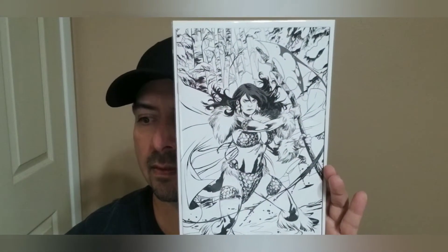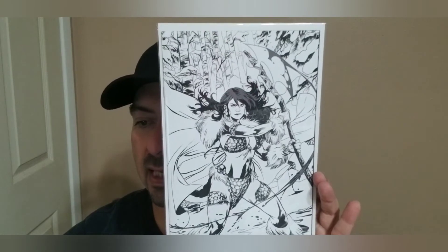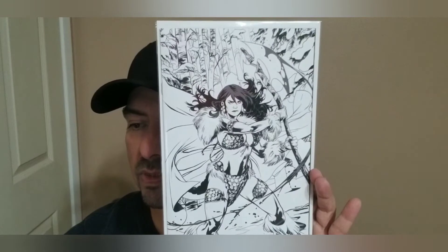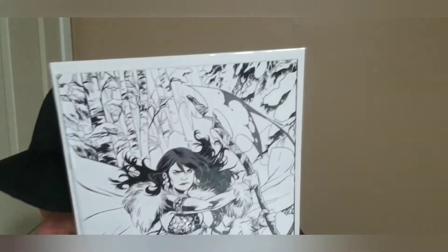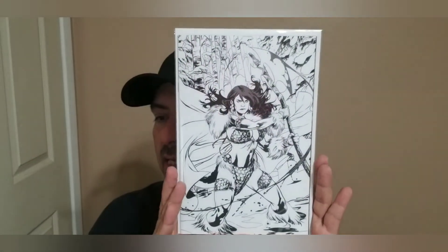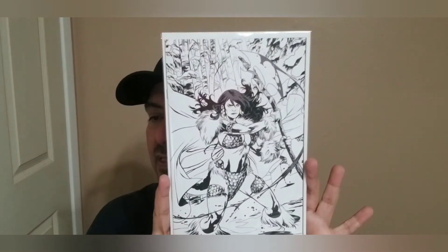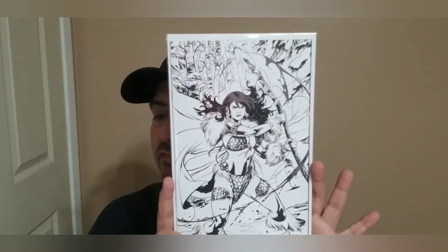Again, these were all cover buys and I am not disappointed whatsoever. Next off we have another Red Sonya black and white. That looks like Red Sonya Black White and Red number one — this is the one-in-11 Lupacino virgin variant. Really nice cover.